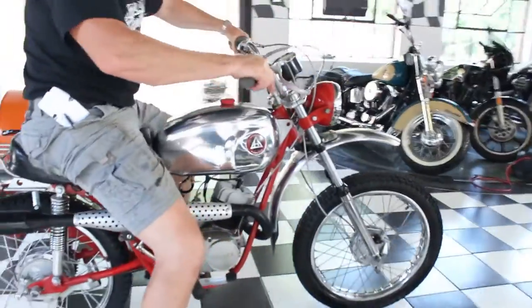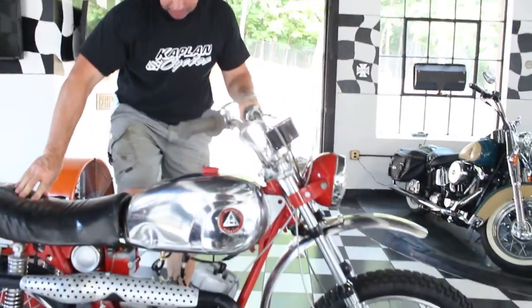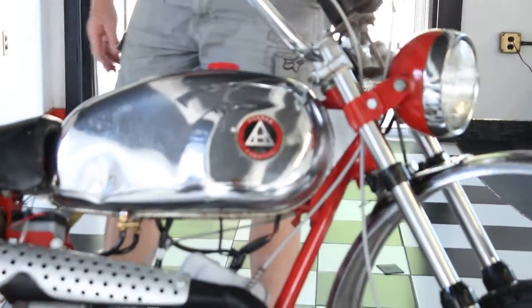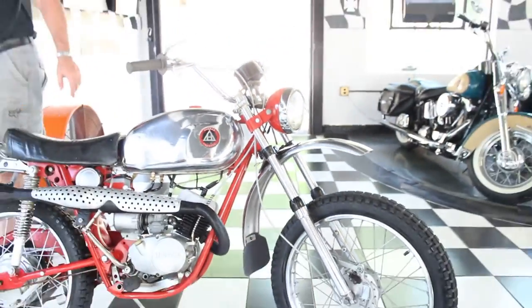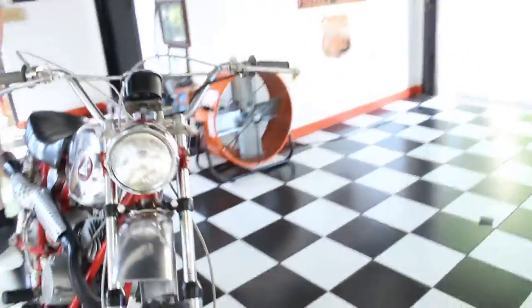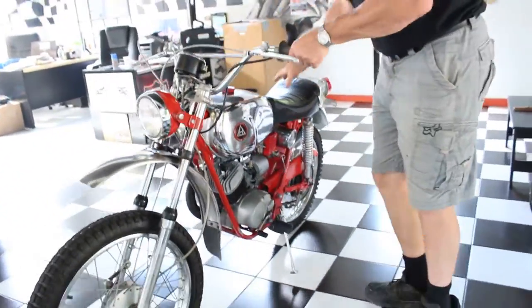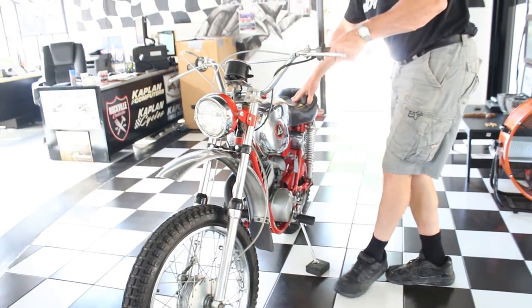Hi, I'm Ken Kaplan from the New England Motorcycle Museum, and today I've got this awesome 1971 Hodaka Ace 100 that I just had the pleasure of riding around the block a couple times, bringing back some memories of my childhood. Give you a better look at it — just stand her right up. This is an all-original 1971 Hodaka Ace 100.